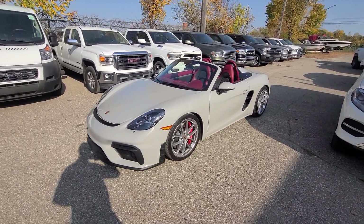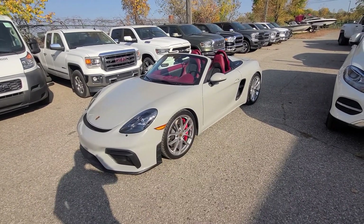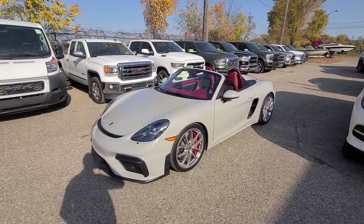Hi there, we got a 2021 Spider with five and a half thousand miles. It comes with a single key. I'll give you guys a full walk around, show you the vehicle's condition, and tell you exactly what it is that we did to this vehicle.